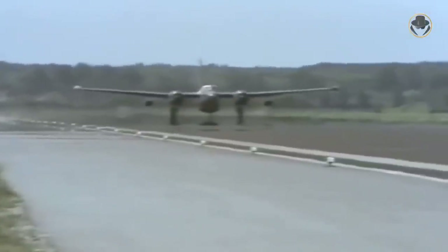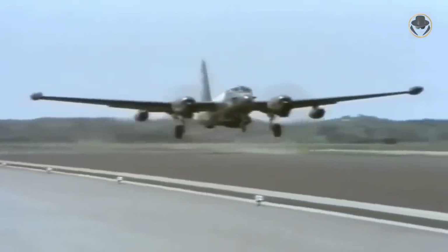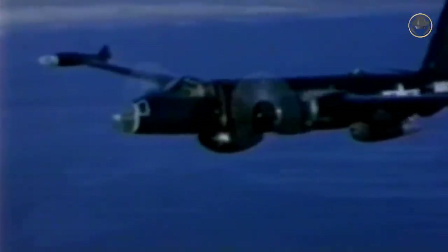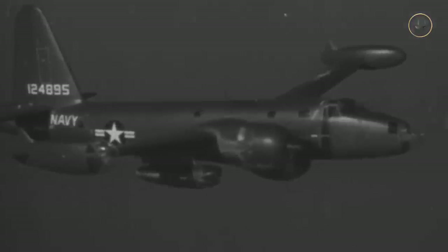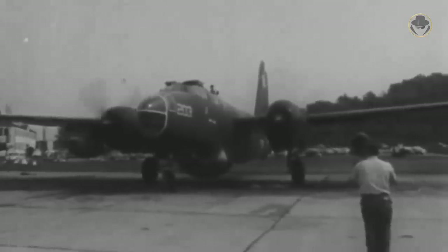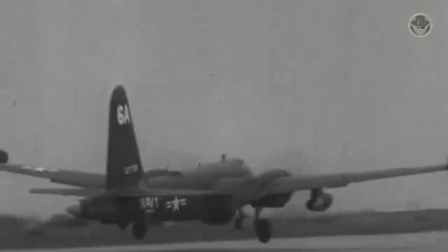Beginning with the P-2V5F model, the Neptune became one of the first operational aircraft fitted with both piston and jet engines. It was renamed P-2E in 1962. Generally, these two jet engines were run at full power to take off and then shut down upon reaching a safe altitude. They were also started and kept running at flight idle during low altitudes as a safety measure should one of the radial engines develop problems. The P-2V6 had a smaller radar, lengthened weapons bay, and provision for aerial mine laying and photo reconnaissance equipment, and was renamed P-2F in 1962.